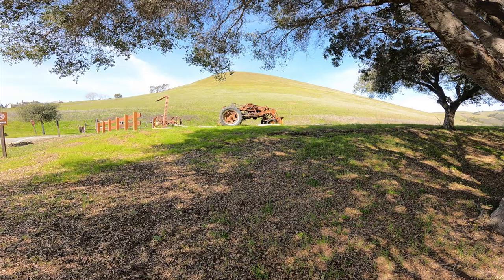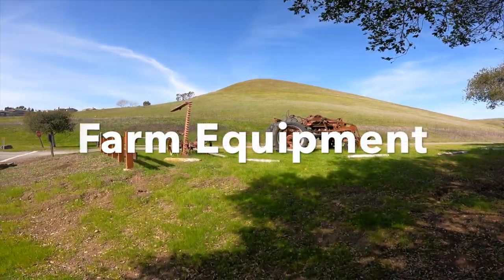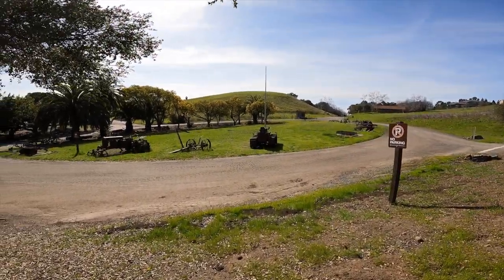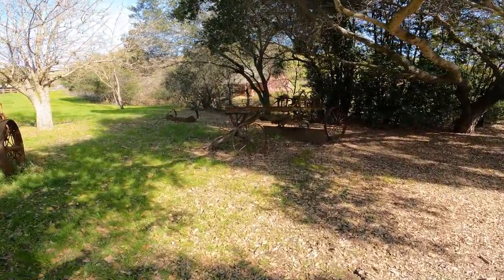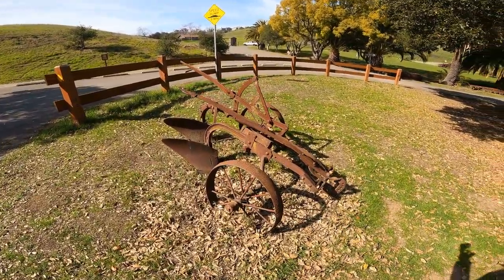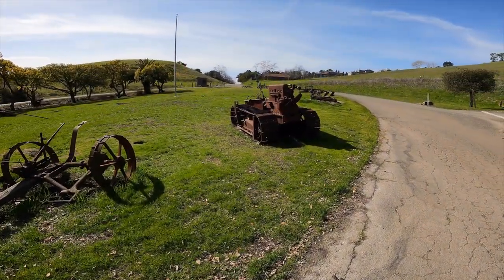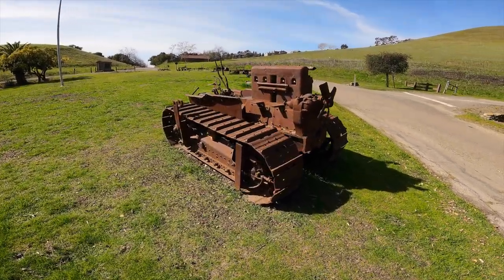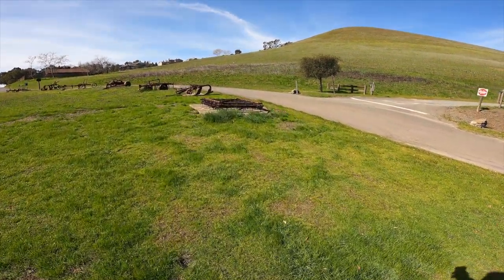So right now I'm at Garin Park. Let me just show you around. It's kind of like a museum of old agricultural machines. Look at this. This reminds me of a place in Arnold, California where they have a museum of old logging equipment.